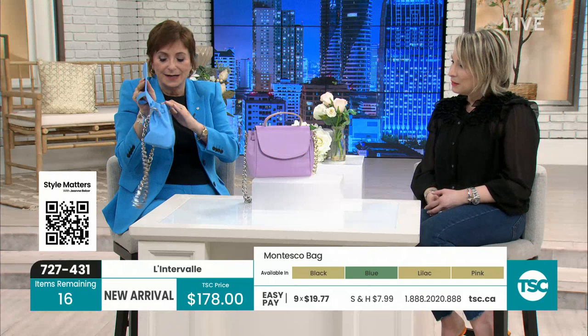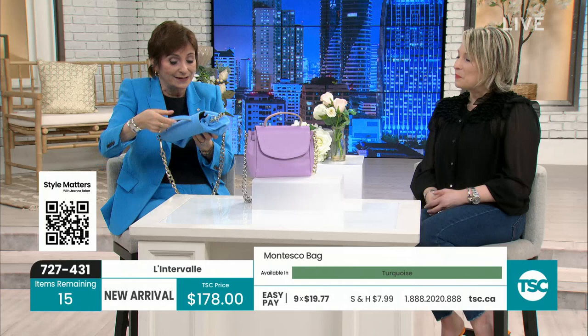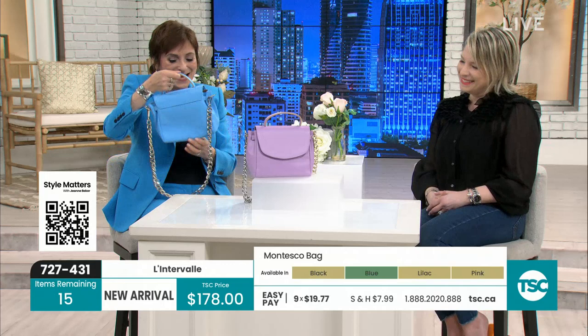It has a great magnetic closure and is beautifully lined inside with a nice little slip pocket to stash your phone in. It's a nice roomy little bag — little, but definitely roomy enough for all your essentials. And it makes a nice evening bag too — great for dinner, lunch, or breakfast. It carries you from day to night.